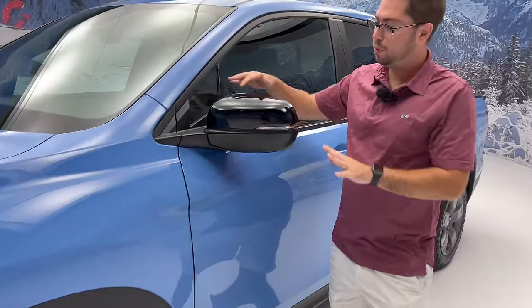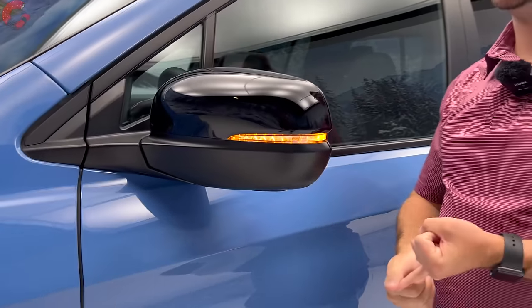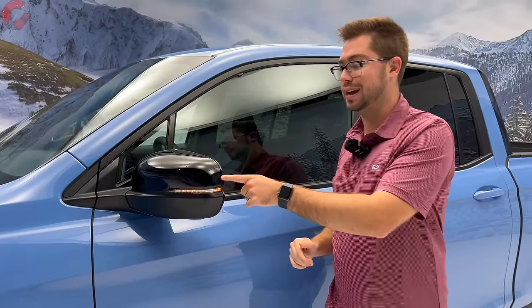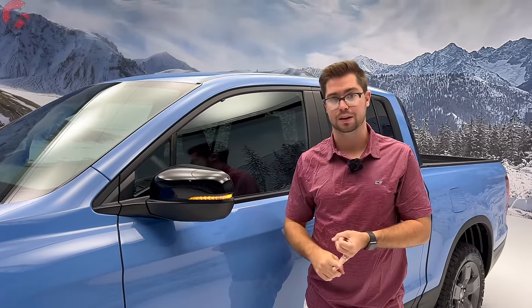Up top, we have a gloss black finish for the mirrors with a lot of different functionalities, including blind spot monitoring. One of the new features for 2024 is power-folding mirrors, and that's going to be on the Trail Sport and Black Edition models.